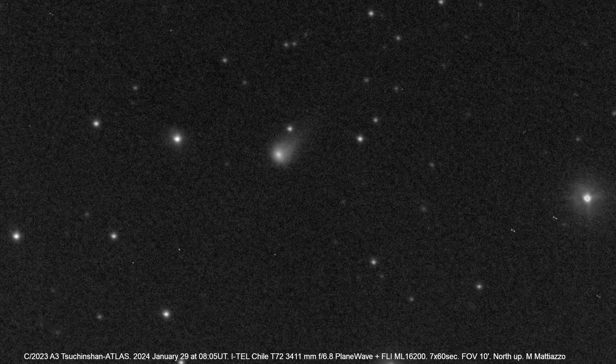Adding something new to the mix, Comet C/2023 A3 Tsuchinshan-ATLAS graces the morning sky, continuing to brighten as it draws nearer to the inner solar system, currently visible in an 8-inch (20-centimeter) telescope. Let's delve into the details of these celestial wanderers and discover what they hold for us this month.